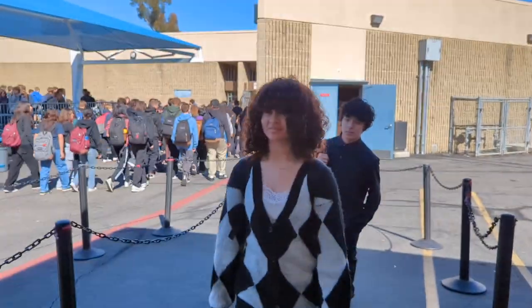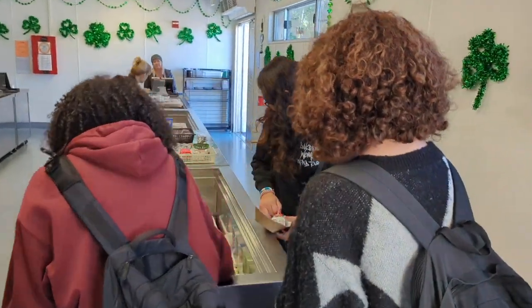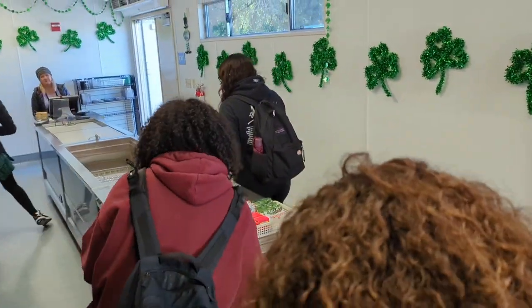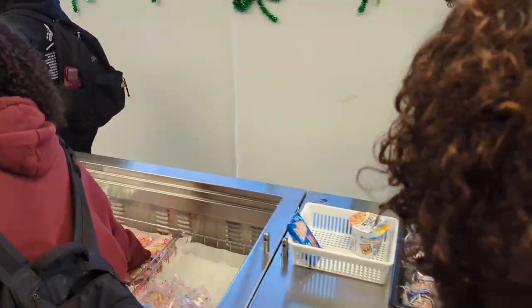Upon entering the cafeteria, you enter in an orderly fashion, grab your tray, your drink, your fruit, and your hot item. You have plenty of choices.